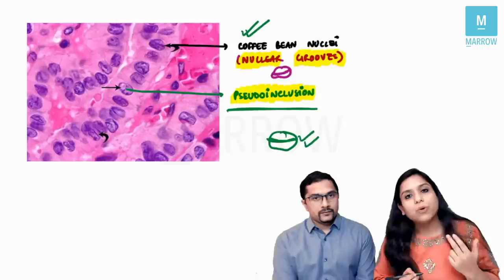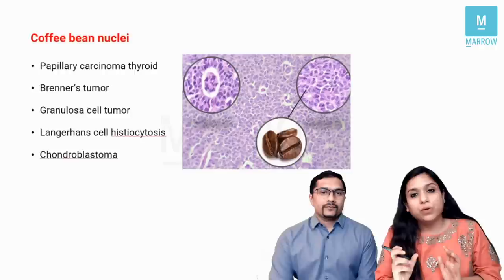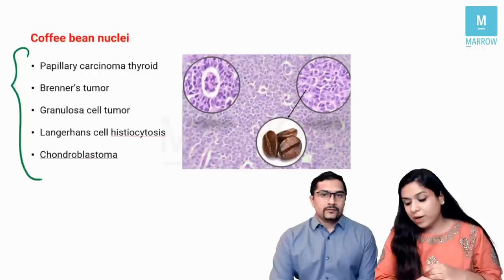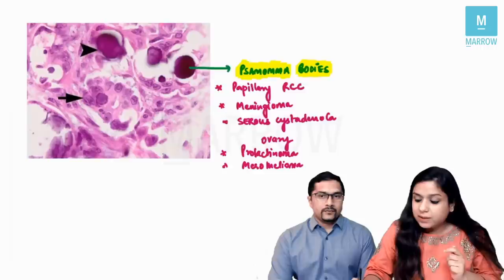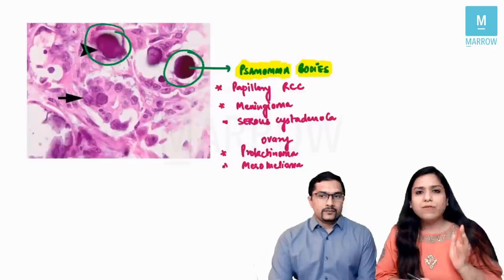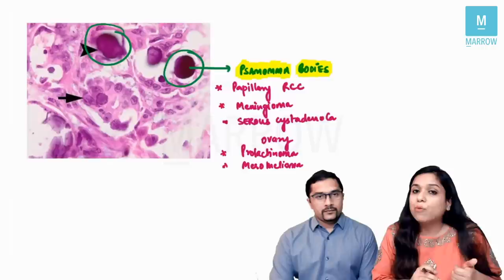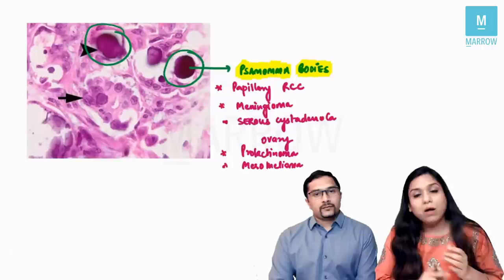The fifth important characteristic of papillary cancer is the presence of psammoma bodies. Another flashcard: conditions where psammoma bodies are seen include papillary thyroid cancer, papillary renal cell cancer, serous cystadenocarcinoma of ovary, meningioma, prolactinoma, and mesothelioma. These five features — papillae with fibrovascular core, orphan Annie eye nuclei, pseudo-inclusions, nuclear grooves, and psammoma bodies — are how we diagnose papillary carcinoma of thyroid on histopathology.